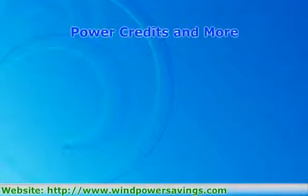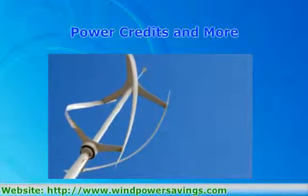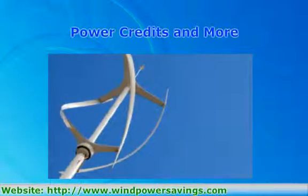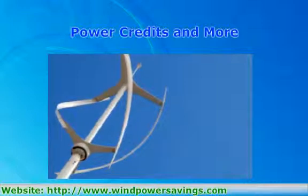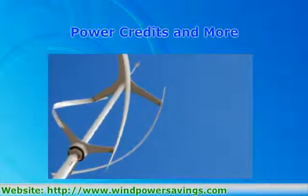Depending on where you're setting your vertical wind generator up, your local utility company may offer credits for doing so. Nearly 90% of utility companies in the U.S. offer some form of net metering, where excess electricity you produce from your vertical wind generator is sold back to them and credited against your bill. Look seriously into the options your utility company provides before investing in a vertical wind generator, and consider it an investment in cheaper power down the road.